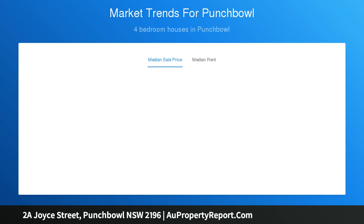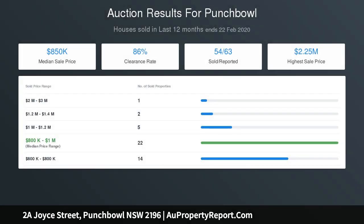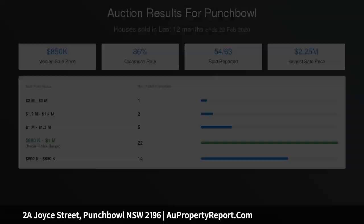Walking distance to buses, schools and parklands — the perfect Torrens title home for a modern family lifestyle. All of this plus a top location bordering Riverwood, within walking distance to Punchbowl Station, shops, schools, and Roselands Shopping Centre.